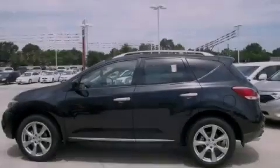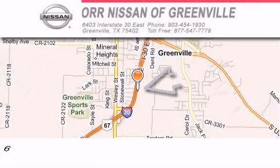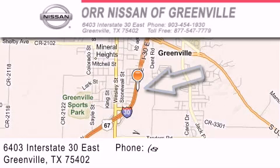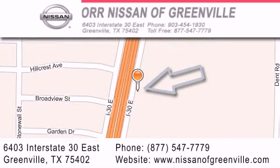Stop by today and test drive this automobile for yourself. Our Nissan of Greenville is located at 6403 Interstate 30 East in Greenville. Our goal is to exceed all of your expectations to ensure that you'll return for future visits.